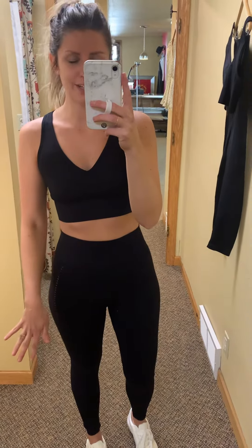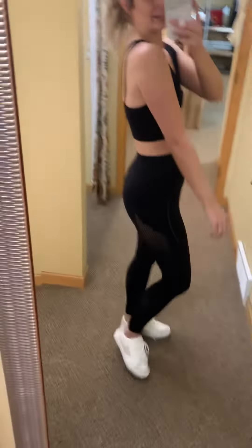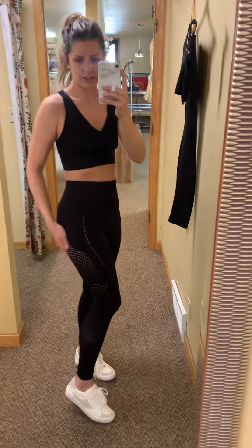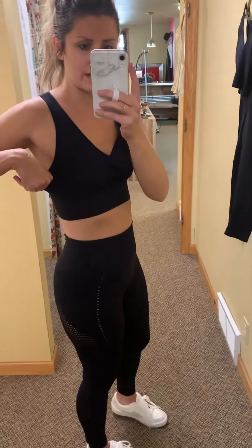This next set is super unique — it's actually sold as a set, so the top and bottom go together; you can't mix and match. The back detail of the sports bra is amazing, and throughout there are cutouts which are a really cute detail. The sports bra has it on top too, but it's a double layer so you don't have to worry about showing too much skin.